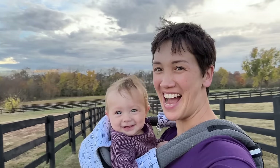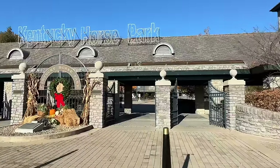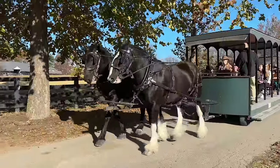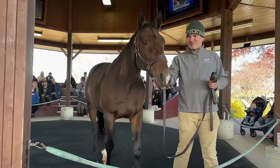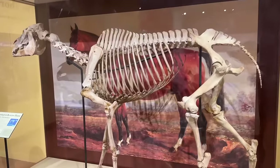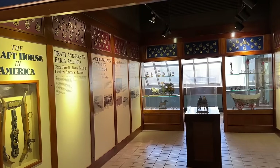Greetings from Lexington, Kentucky, the horse capital of the world. I am here visiting family with my daughter Vesper, and I thought you guys might enjoy checking out the Kentucky Horse Park with me. We've got draft horses, mounted police horses that are draft crosses, million dollar winning Standardbreds, some unique breeds, a Smithsonian affiliated museum that's got some wacky stuff, and of course I zeroed in on the draft horse stuff.